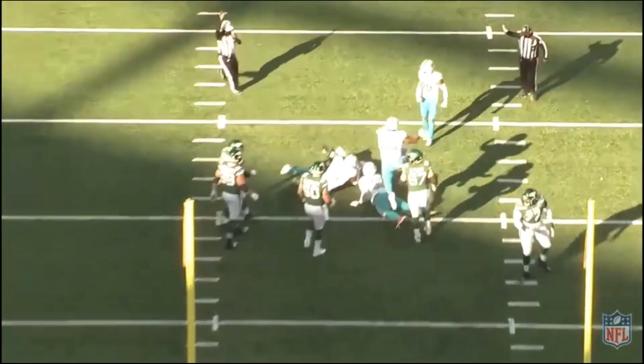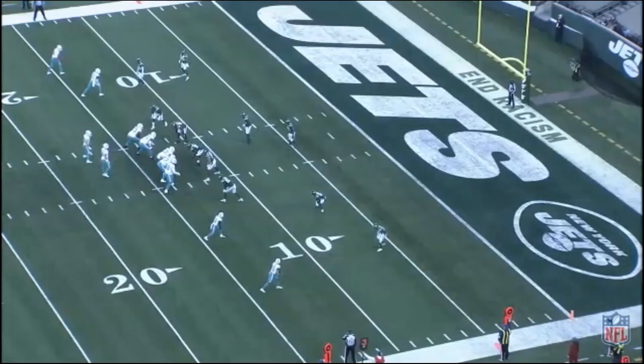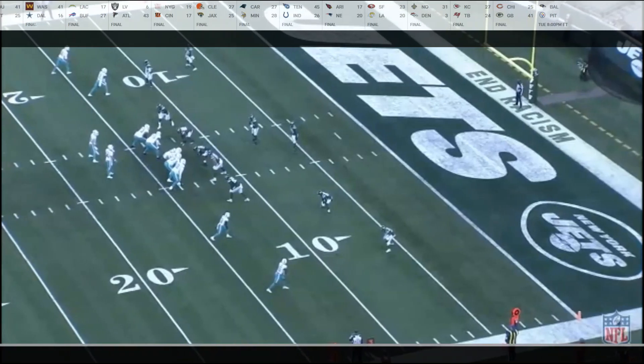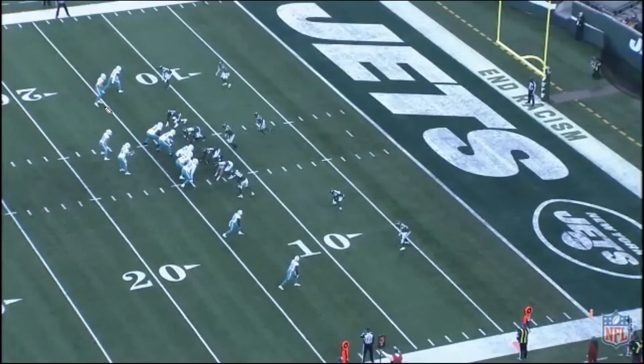Dolphins are driving, score is 3-3, it is third and eight. They could get a first down inside the five, but they're gonna go for it all. This is something a veteran quarterback like Ryan Fitzpatrick is going to recognize right away. They're in 11 personnel against nickel. There's Mike Gusecki — Fitzpatrick brings Gusecki into motion into the slot, and Gusecki is going to run a corner flag route.